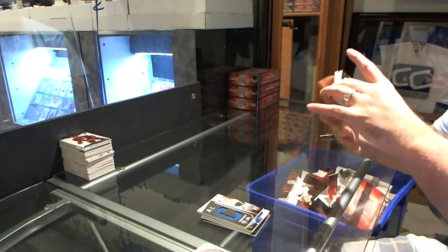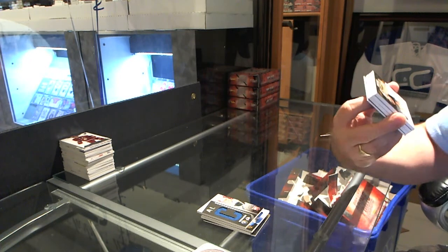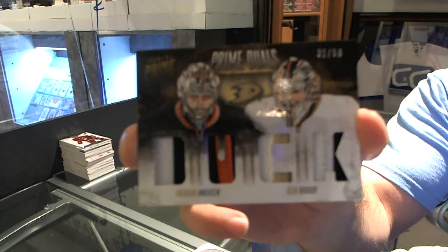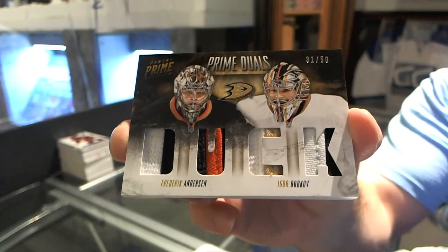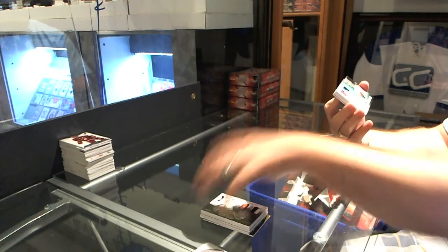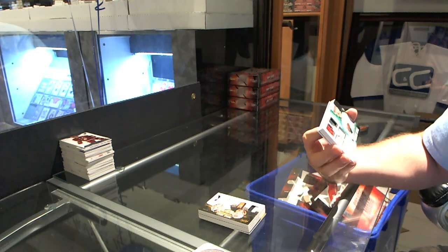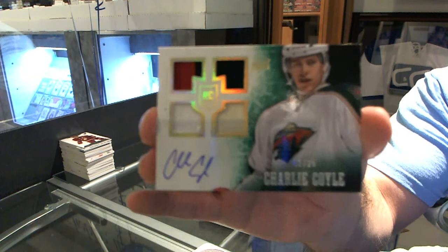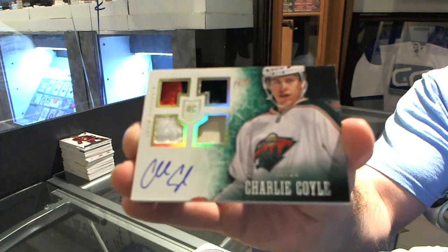We've got for the Anaheim Ducks, numbered to 50, prime duels prime jersey, Frederick Anderson and Igor Bobkov. For the Minnesota Wild, numbered to 25, jersey, pass, fight strap, and prime jersey, Charlie Coyle.